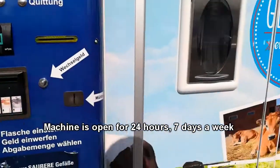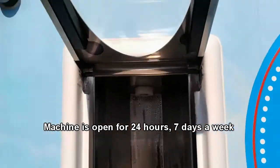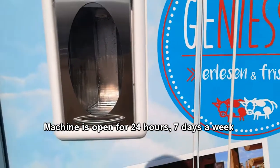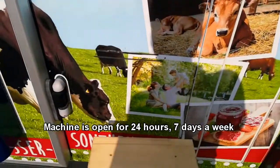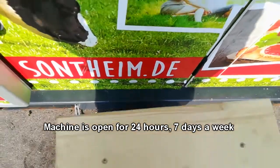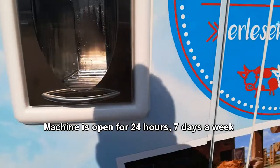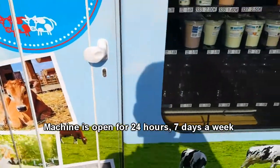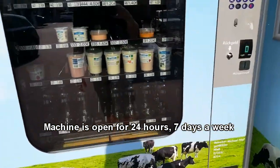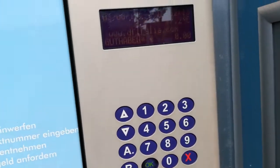You just put your bottle in and get fresh milk out. I think they even put a step here, maybe so children can also buy some milk — they can stand on it to reach the machine. There is also a second machine here decorated with lots of cows, where you can type the number of the product you want and put in the money.